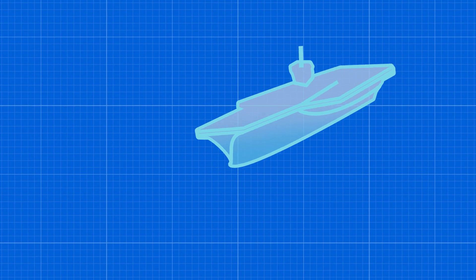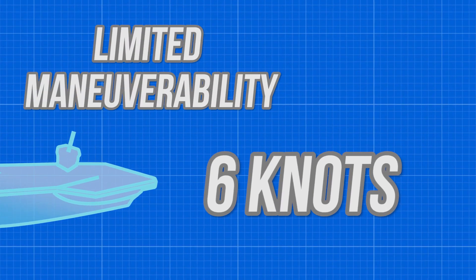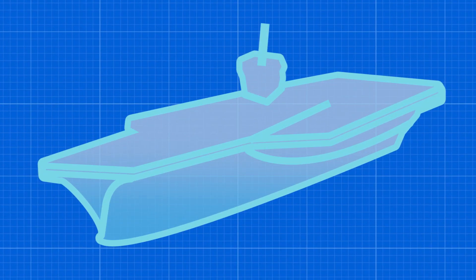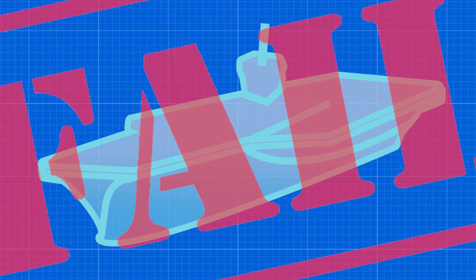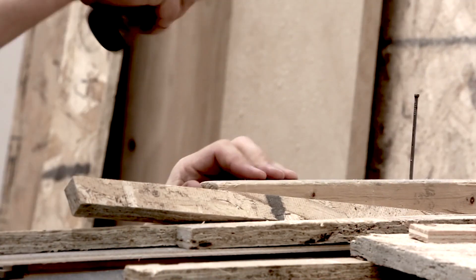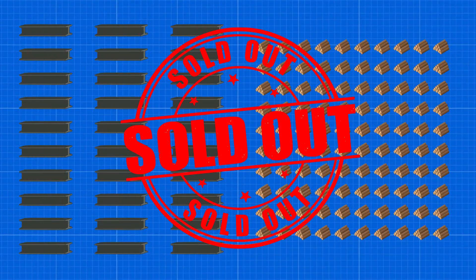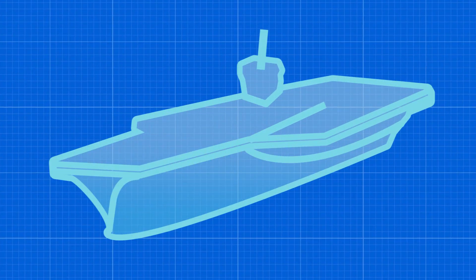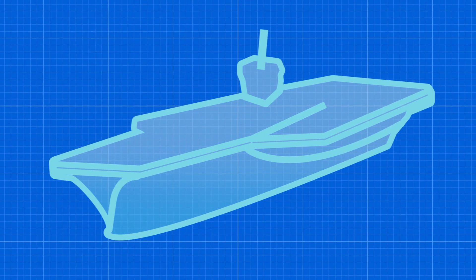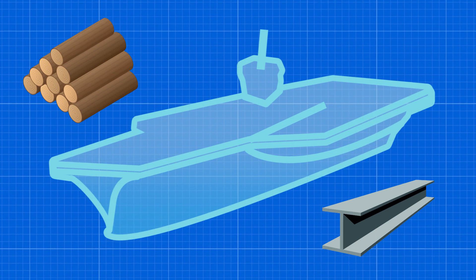Engineers also had problems designing steering for the ship, as they estimated it would have limited maneuverability and a top speed of just 6 knots. Ultimately, the Navy decided that the ship would be too slow. The final nail in the coffin for this science fiction project was just how much material it required. Like steel, wood was also in short supply during the war, and even though the ship was designed to be constructed with little to no wood or steel, the end product needed exorbitant amounts of each.